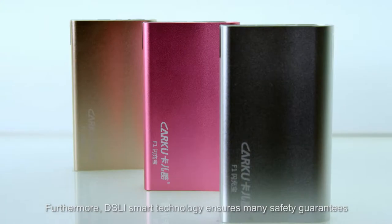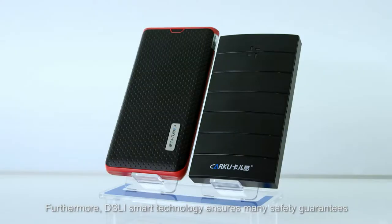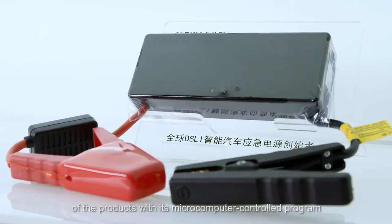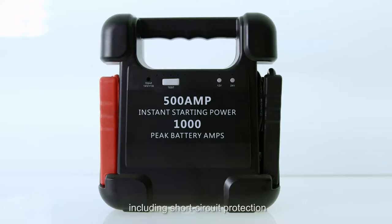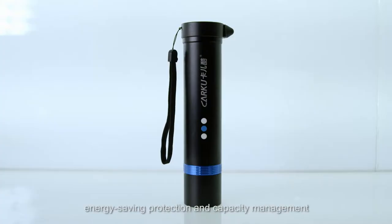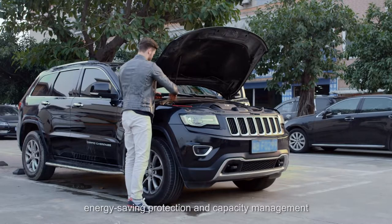Furthermore, DSLI Smart Technology ensures many safety guarantees of the products with its micro-computer-controlled program, including short-circuit protection, overcharging protection, energy-saving protection, and capacity management.